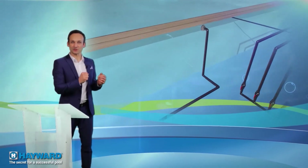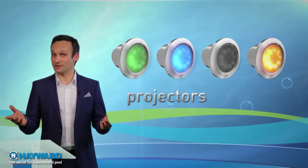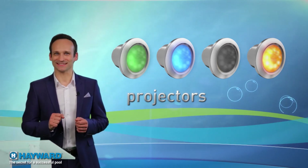The cleaner port is used to connect different types of pool cleaners to maintain the pool. Finally, the projectors — whether classic halogen or LED — make it possible to use the pool at night, for aesthetic or practical reasons. I hope all these explanations have enlightened you on how a pool works. Now let's answer your text questions.